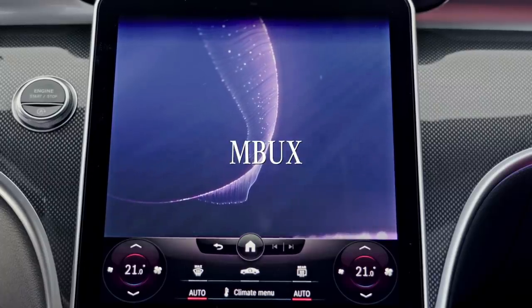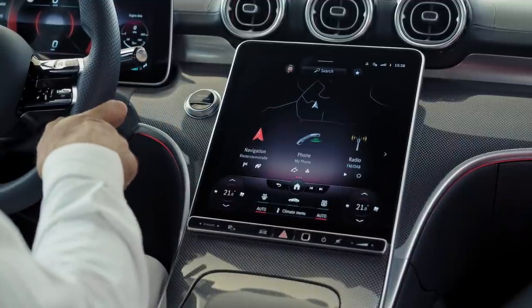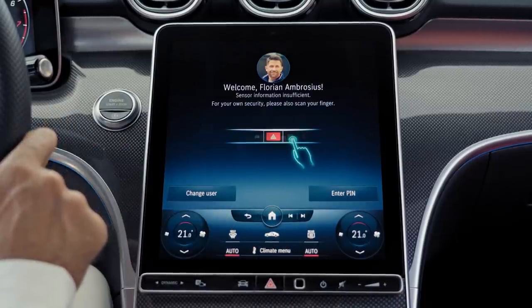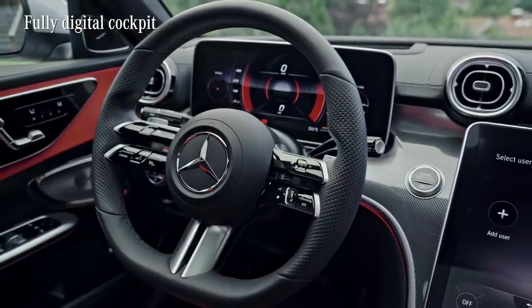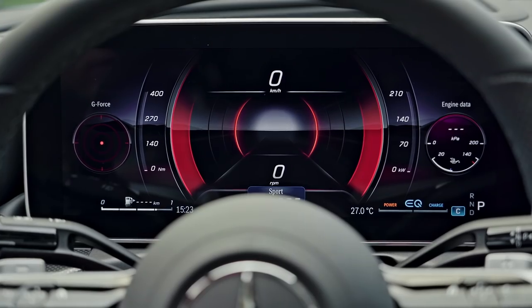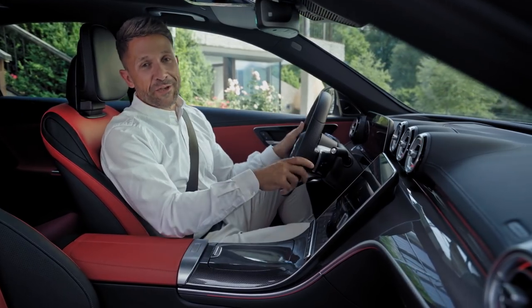Technology that always seems to be one step ahead of you is the backbone of the MBUX infotainment system. This unique Mercedes user interface is for many the first touchpoint of interacting with the car. More than ever, the C-Class now has an extensively digitized interior. The main component is the fully digital cockpit.